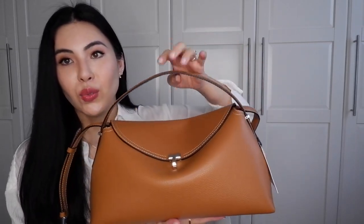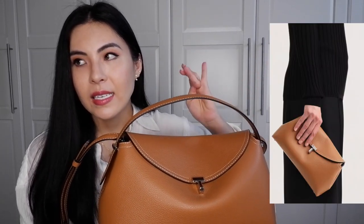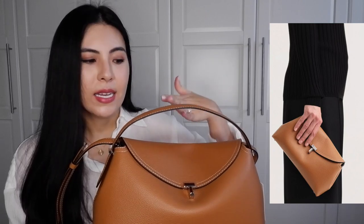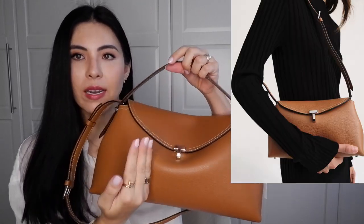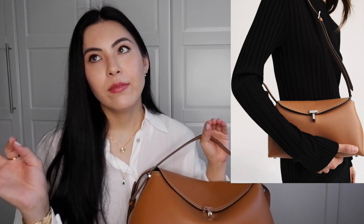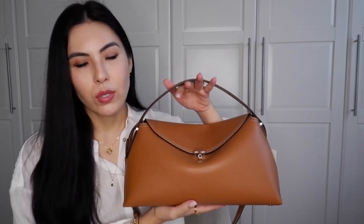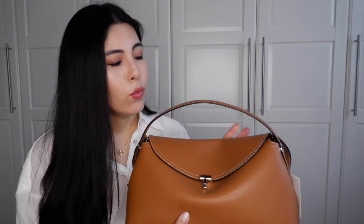It comes in two sizes: this medium size and a clutch size, which is much smaller — wearable as a clutch with a crossbody strap. I've been hesitating between the two, but I wanted a bag I can carry every day, fill with all my things, and use as an understated everyday and travel bag.